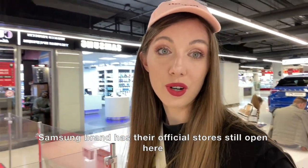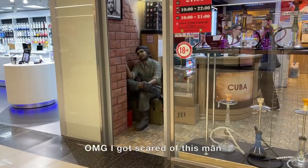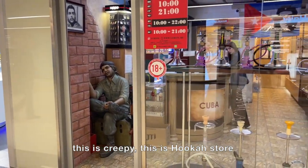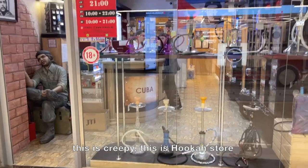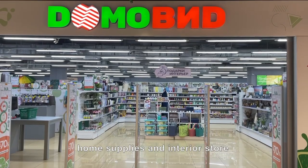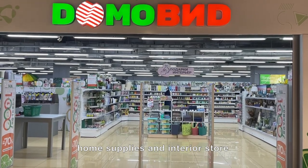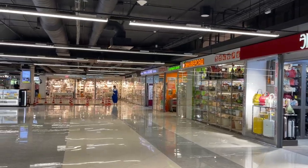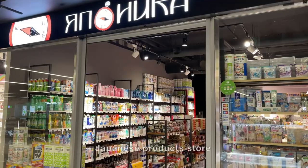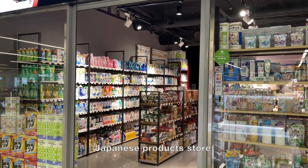There's a big hypermarket of electronics and video. Samsung brand still has their official stores open here. There's also a camping store, home supplies and interior store, and a Japanese product store.